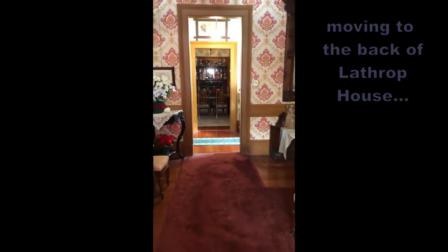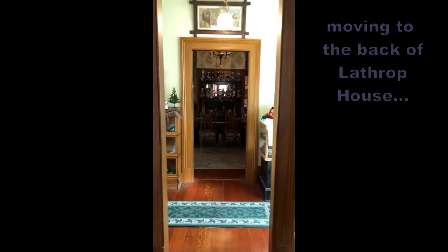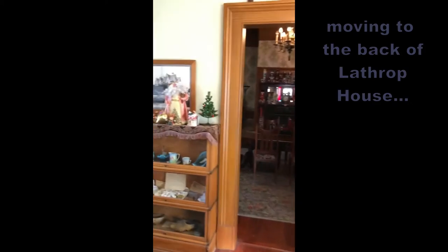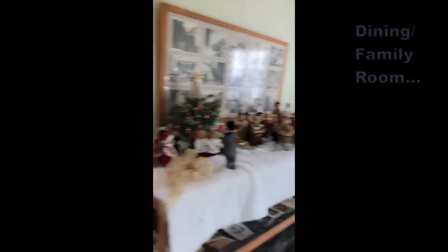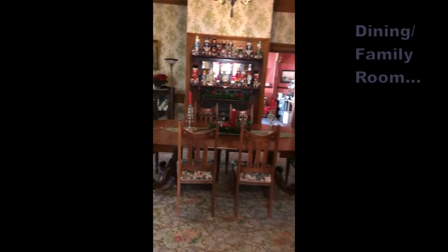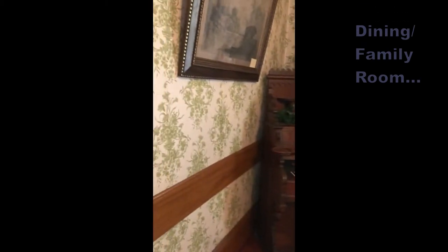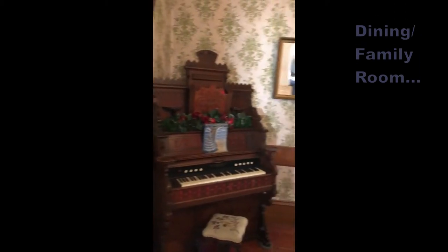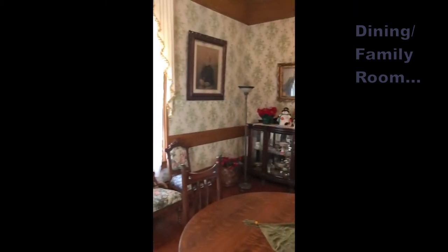Going back to the large hallway, we move to the back of the house. Notice the pass hall with doors on either side to access the carriage porch for guests arriving by horse and carriage, and a second door that can be opened for cross ventilation. The next room was the main room for family activities, serving as both the living and dining room. It is the largest room, positioned at the centre of the house, with a large fireplace.